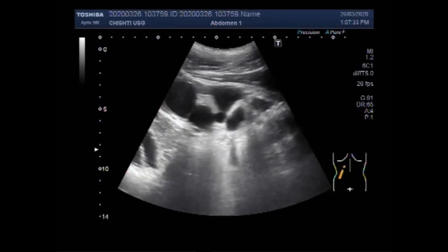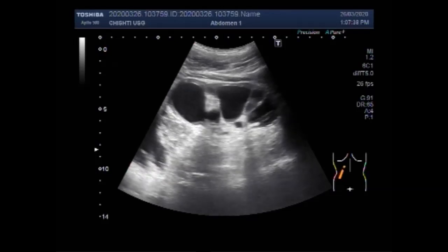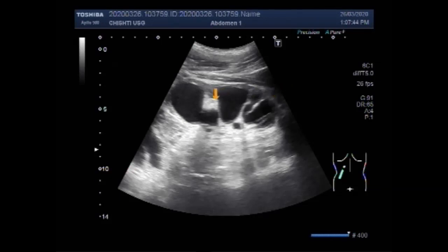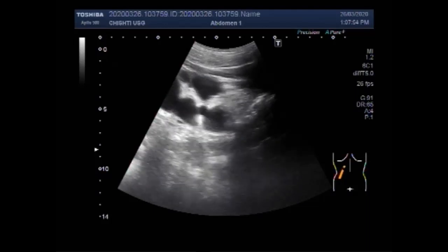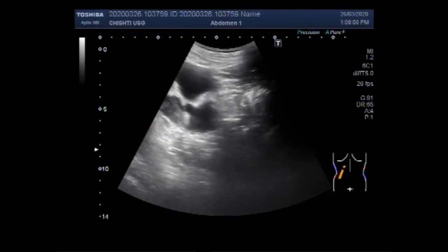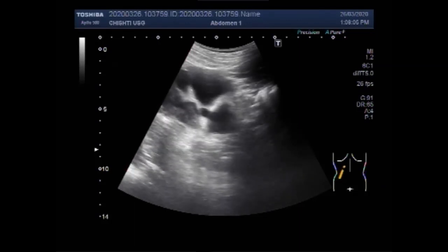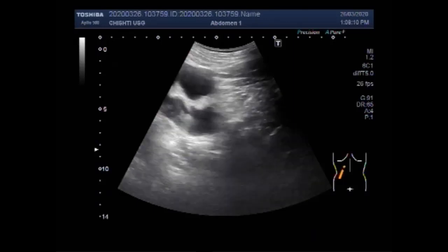As the left kidney has lost its parenchymal thickness, you can see the condition of the left kidney. There is gross hydronephrosis with a stone impacted in the upper portion of the ureter near the pelvic ureteric junction. You can see the gross hydronephrosis and the loss of renal parenchymal thickness.